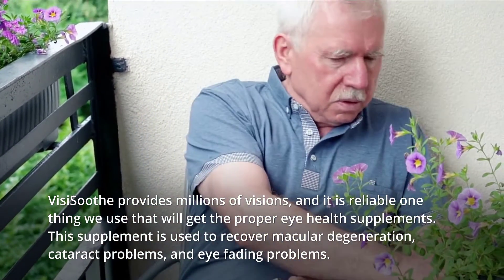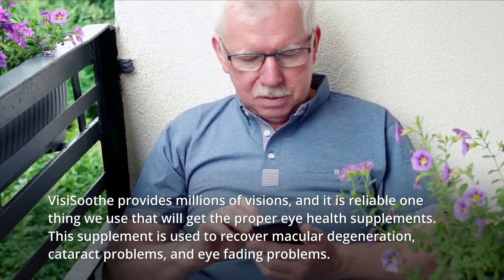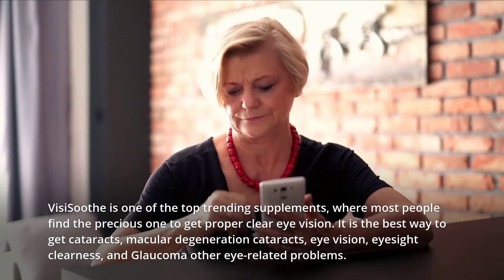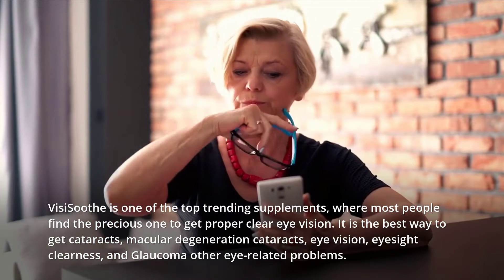This supplement is used to recover macular degeneration, cataract problems, and eye fading problems. VisiSooth is one of the top trending supplements, where most people find it the precious one to get proper clear eye vision.